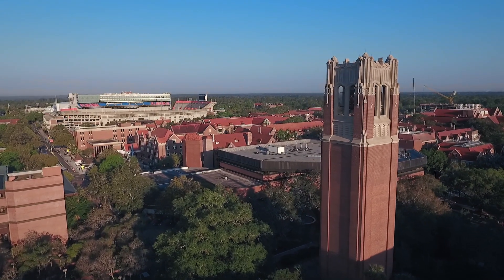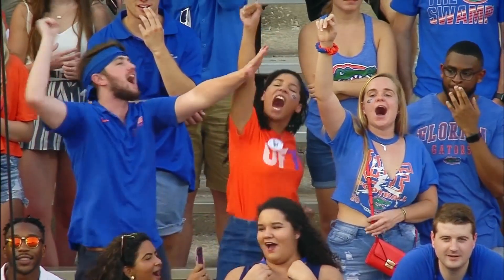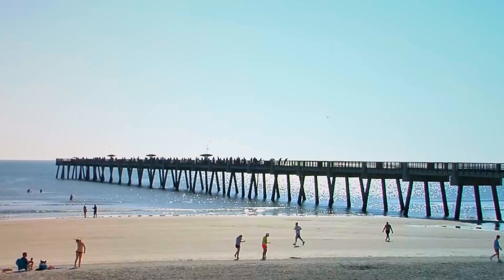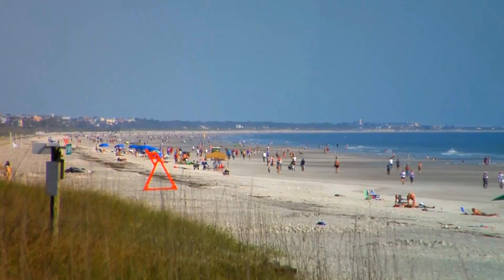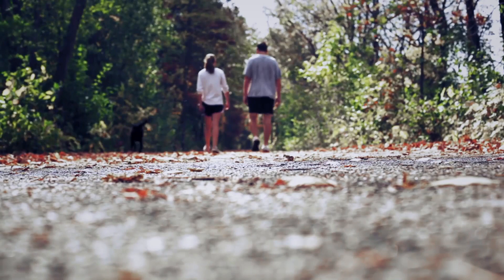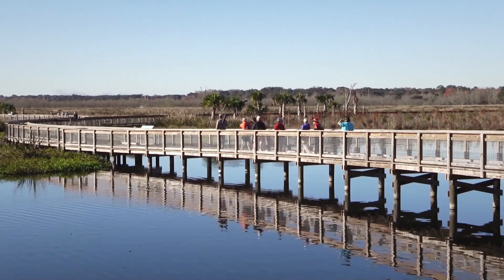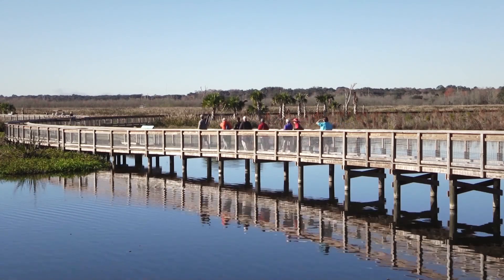Gainesville is a great mid-sized college town with a huge college and young professional population. We're centrally located in Florida, so it's a short drive to the beaches, to the amusement parks of central Florida, and to the west coast for fishing. If you want to stay in town and are interested in outdoor activities, there are lots of trails and springs just a very short drive away. Gainesville as a whole has a very low cost of living, especially combined with the relatively high salaries that the University of Florida provides its residency programs, making living in Gainesville very cost effective.